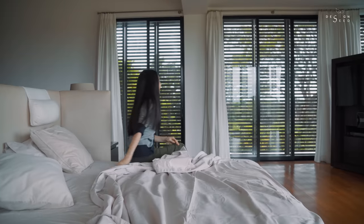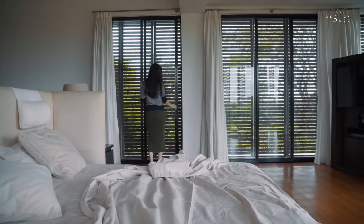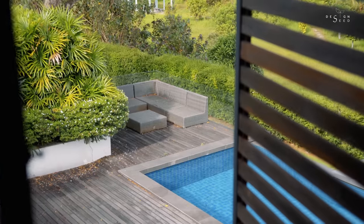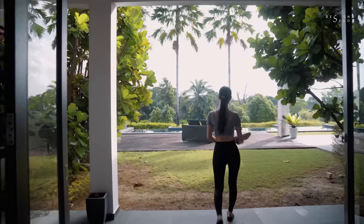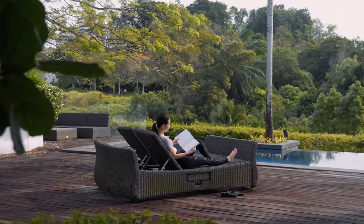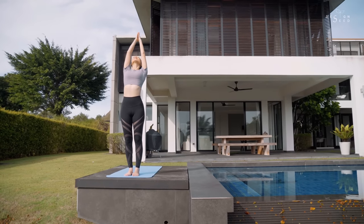It was always my dream to have a house that opens up to an infinity pool. I'm a yoga enthusiast and when I work out I like to be closely connected to nature — being around trees, the sound of flowing water, breathing in fresh air. It is the sensation that keeps my mind and soul calm and focused.